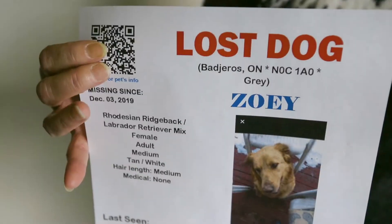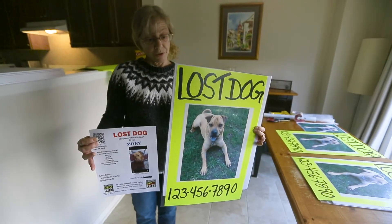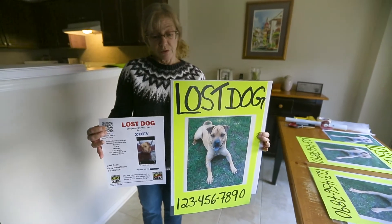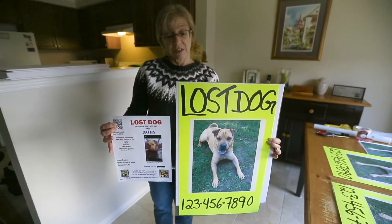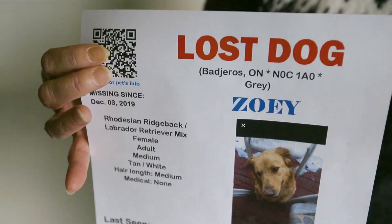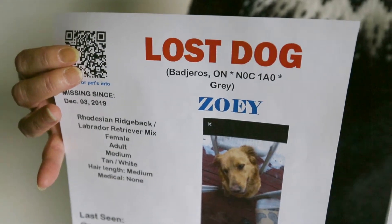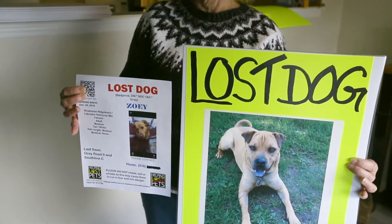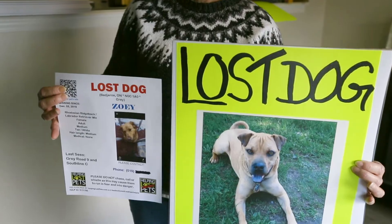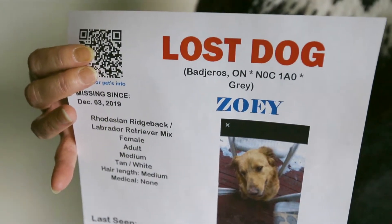So this here is a flyer, and this is a poster. It's really important to understand the difference, because a lot of people install these thinking that they've postered an area when they haven't. A driver going 50, 60, 70 kilometers an hour will not notice this. It's too small, it doesn't have any neon background, it doesn't stand out.